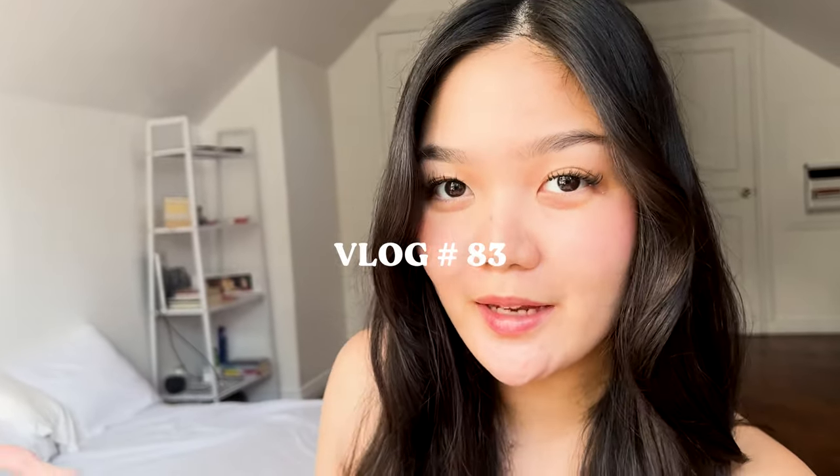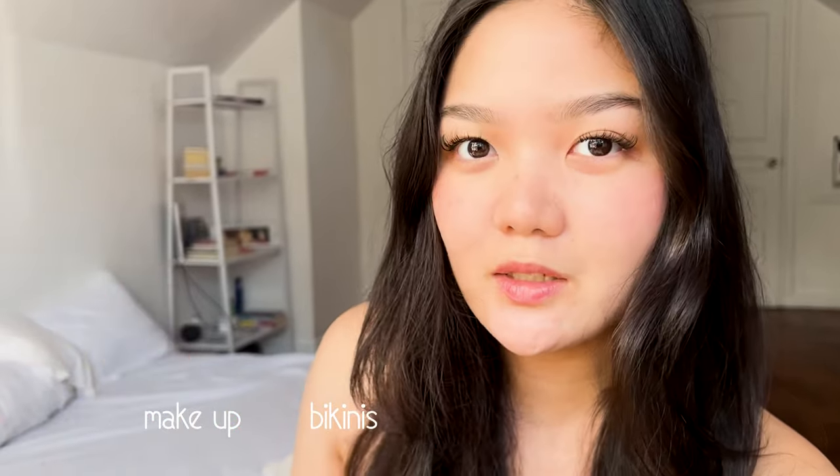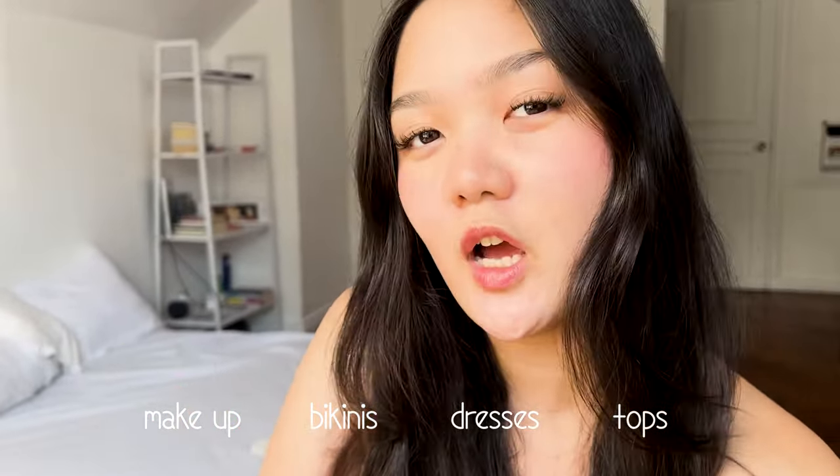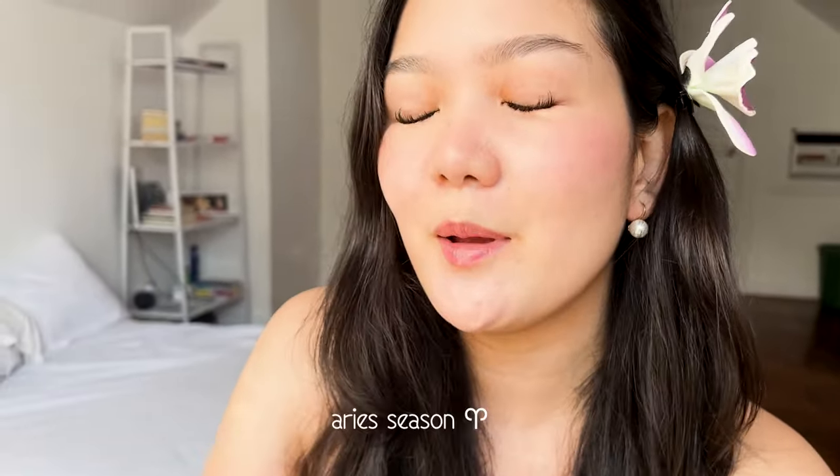Hey guys, what's up? It's Nino. Welcome back to my YouTube channel. For this video, we'll be having a short summer haul — basically everything that I bought in the past few weeks that you guys can use for this coming summer. I bought makeup, 13 bikinis, and a couple of dresses and tops that I got from thrift shopping. Summertime is my favorite time because we get to rest, and it's April, which is my birth month. Let's start!